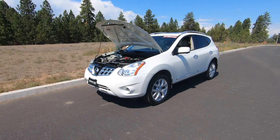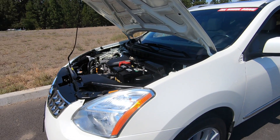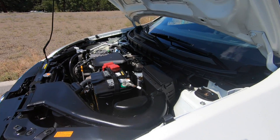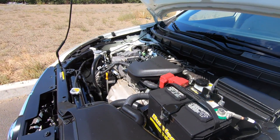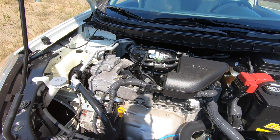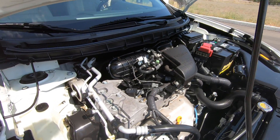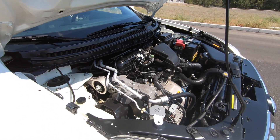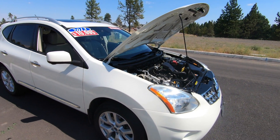The Rogue is available in front-wheel drive or all-wheel drive and comes with a single engine option — a 2.5-liter four-cylinder with 170 horsepower and 175 pound-feet of torque, paired to a CVT automatic transmission. It will do zero to 60 in 8.8 seconds. In front-wheel drive configuration, the EPA rating is 22 miles per gallon in the city and 27 on the highway. In all-wheel drive, that drops slightly to 21 in the city and 26 on the highway.